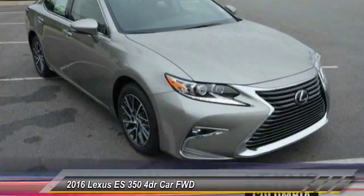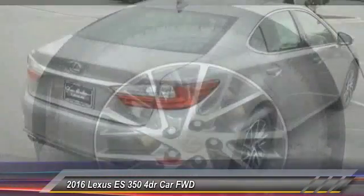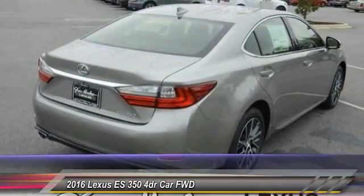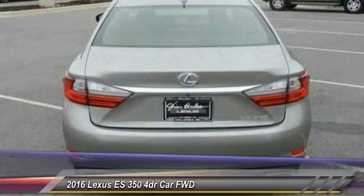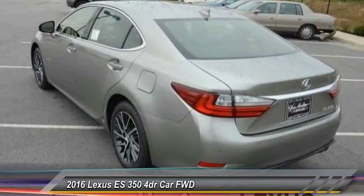A 3.5-liter V6 engine propels the ES from 0 to 60 miles per hour in 6.8 seconds, and the countless standard interior features transport you to a new level of luxury and convenience. And is priced below $50,000.